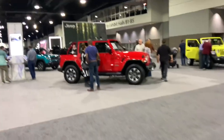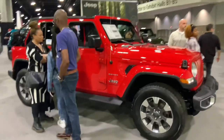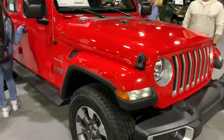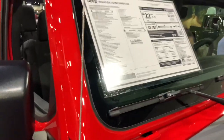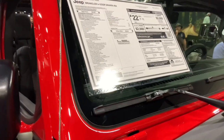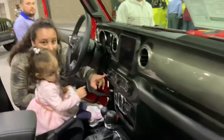And here's Jeep over here — got some new Wranglers. I like that red — let's see what that is. It's the Sahara edition, looks roomy on the inside.